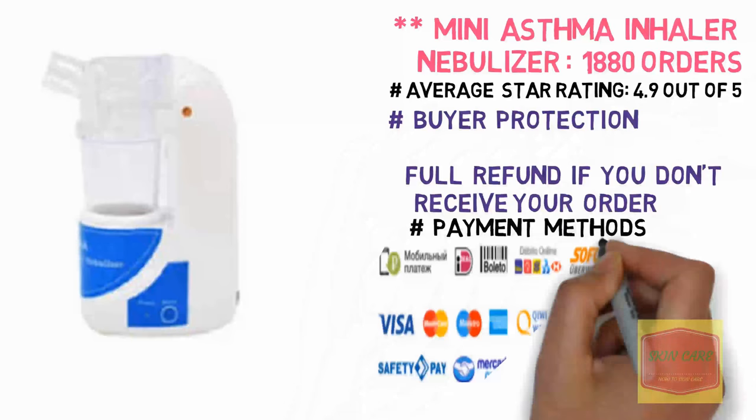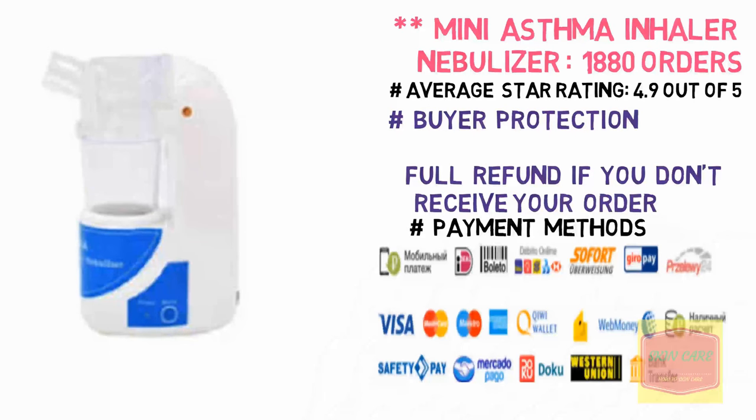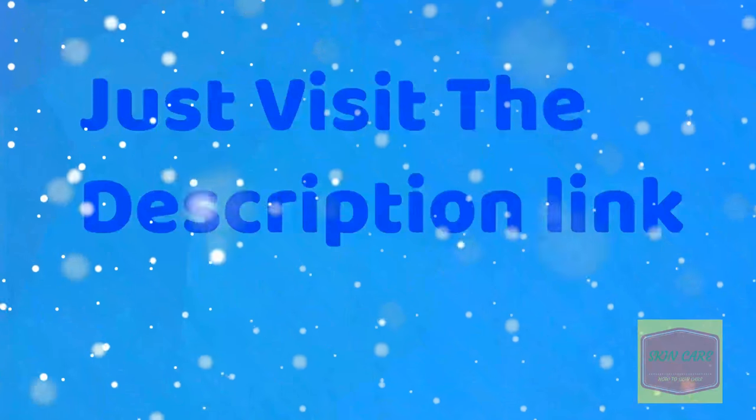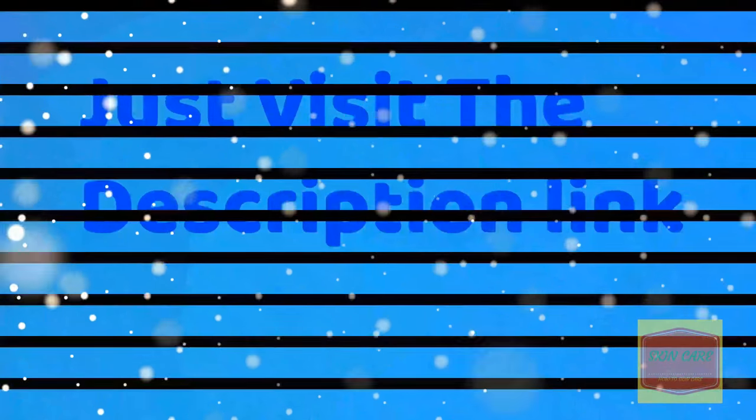Buyer Protection: full refund if you don't receive your order. Payment methods: we support the following payment methods. Just visit the description link to get more details and buy here.